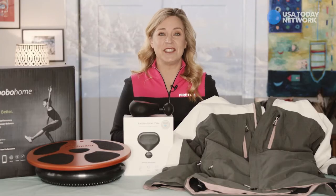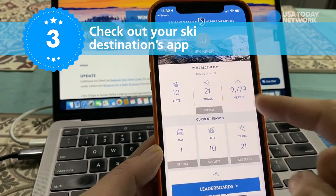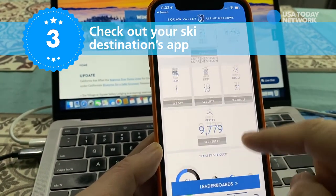For the latest ski conditions, open runs, and pandemic updates, check out your destination's own apps. Places like Squaw Valley and Alpine Meadows here in California have one of the best apps I've seen so far.